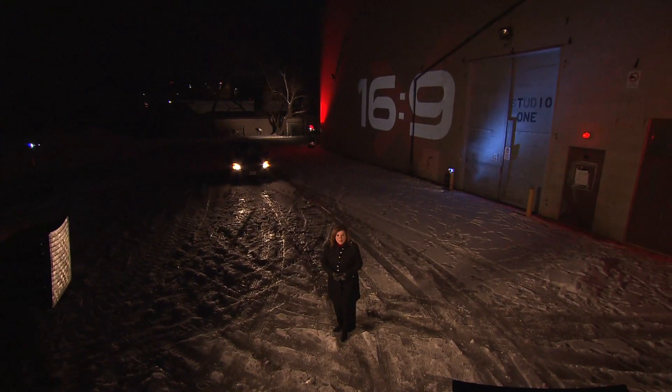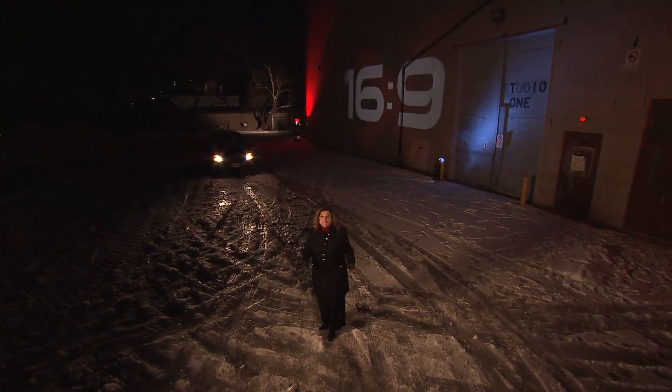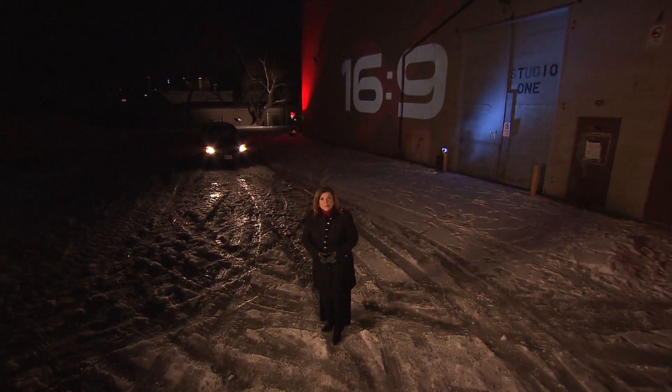Good evening and welcome to 16x9 The Bigger Picture. I'm Mary Garofalo. Tonight, a 16x9 exclusive investigation. We expose disturbing information about Canadian universities that house nuclear research reactors right on campus. One is located just 100 meters from student dorms. And while Canada and the U.S. often lecture other countries about protecting their nuclear materials, we uncover security concerns that some experts say could be potentially disastrous.